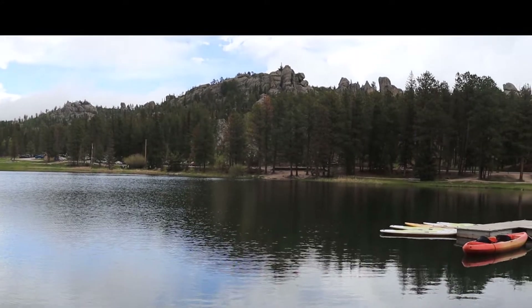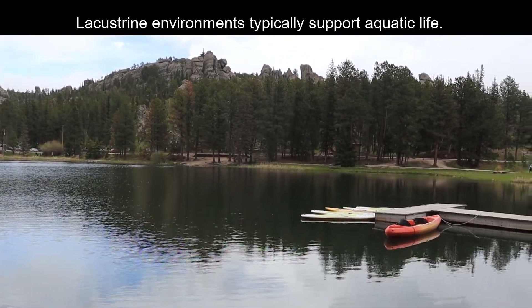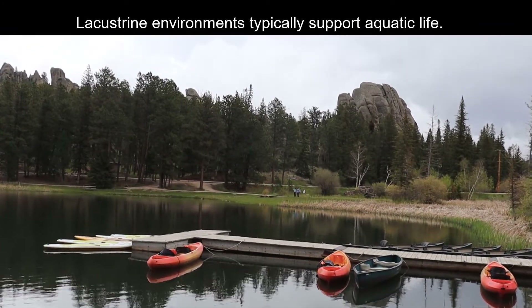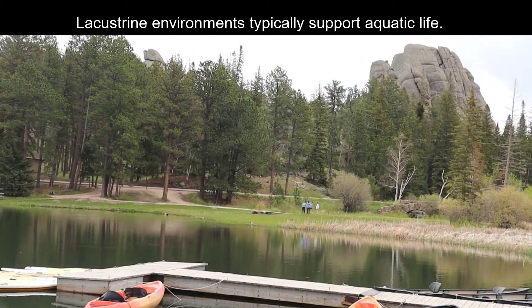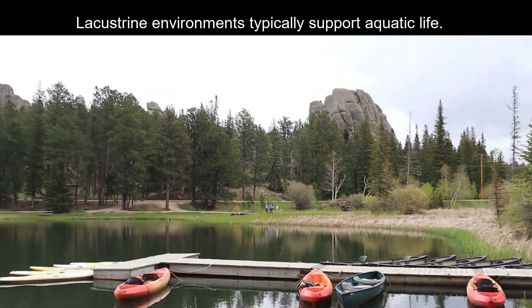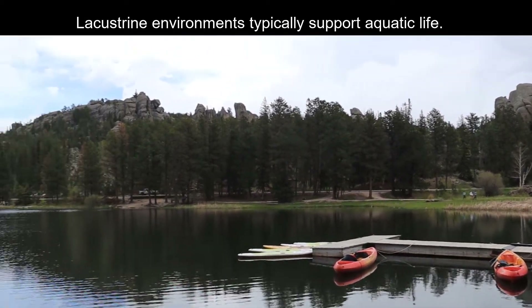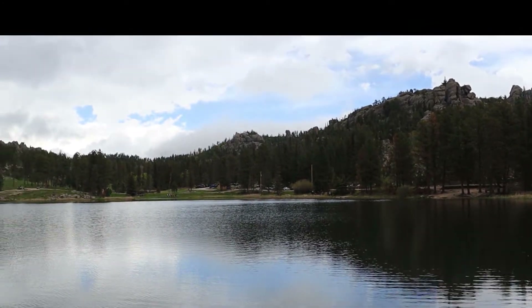There are boats to rent. Lacustrine environments are lake environments that typically yield some type of aquatic life if the water has the right chemistry and nutrients to survive on — and not too much. This area certainly does. We just saw some fish jump out of the water a few minutes ago, and this is just sitting right smack dab in the middle of the Black Hills.